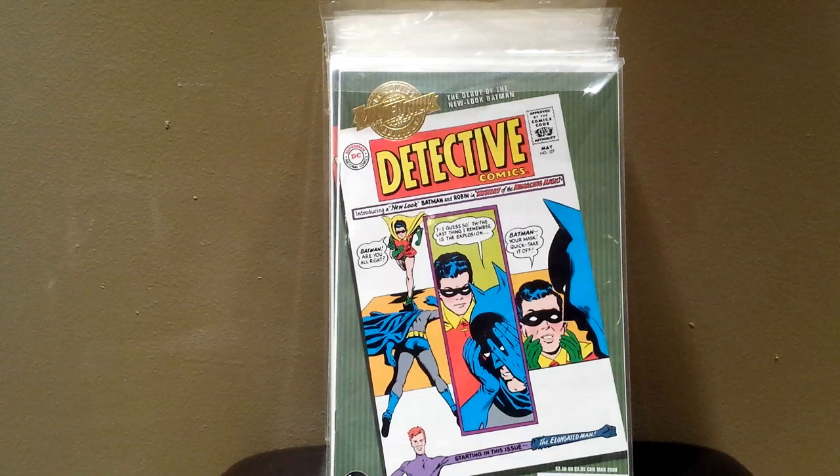Hey, what's up everybody, this is Kingpin. Decided to make another video. I was going through my closets and came across this box. I hadn't looked through it in quite a while. I looked through it, saw what comics were in there, and found a lot of stuff I'd forgotten about — a lot of cool stuff. I thought I would put this up and share with you guys. It's all newer stuff; I don't really buy a lot of newer stuff anymore.